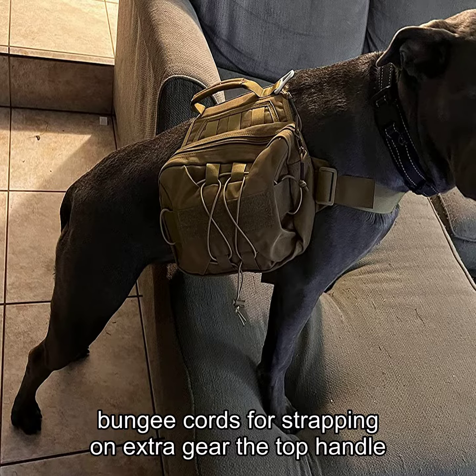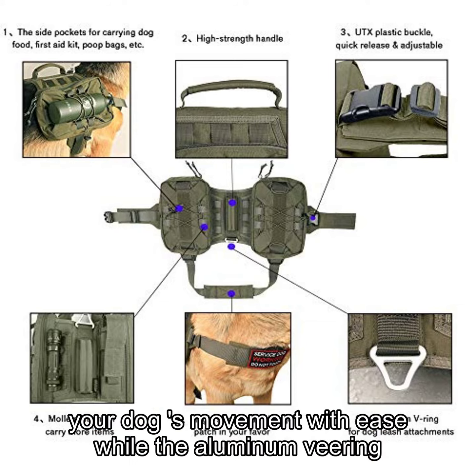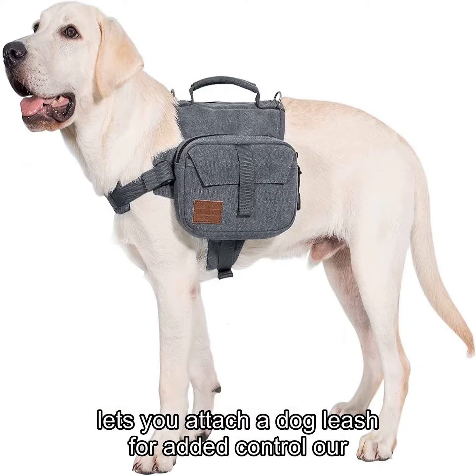The top handle on the dog's saddle backpack harness allows you to control your dog's movement with ease, while the aluminum D-ring lets you attach a dog leash for added control.